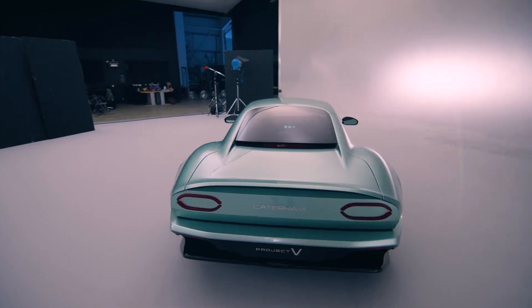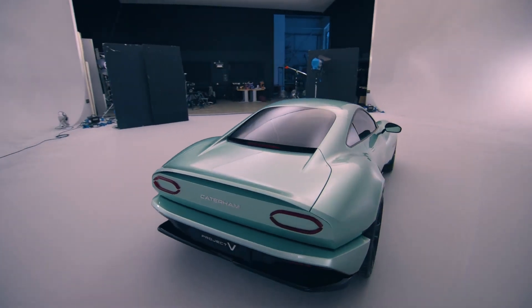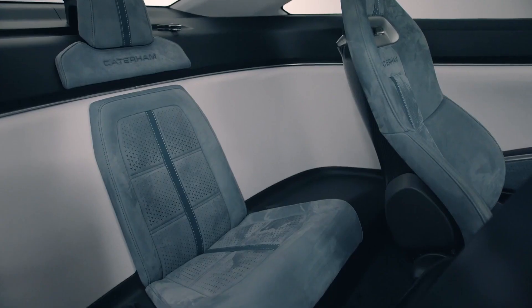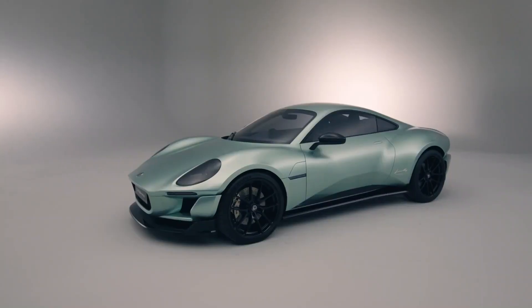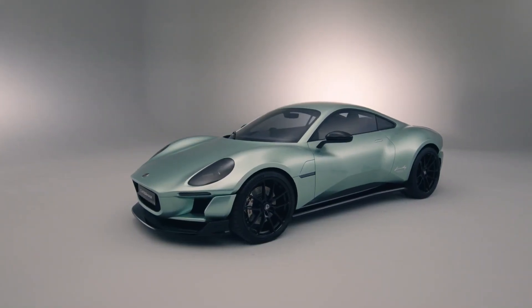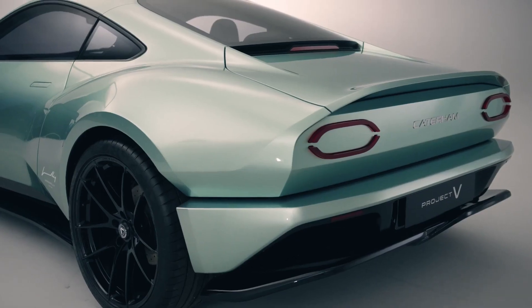But why would Caterham even attempt to build an electric sports car with no storage space, only three seats with an unusable third seat, and just 249 miles of range? No manufacturer in the right mind would release this car. Let's dig deep to find that out.